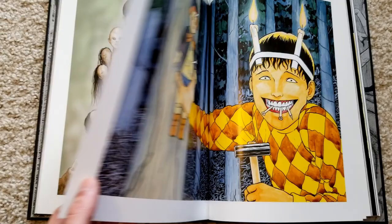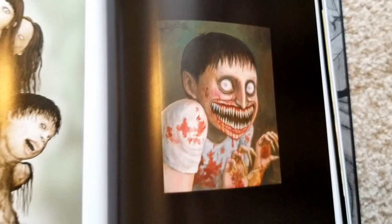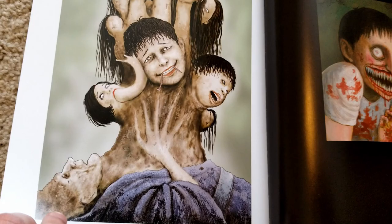Now this is so creepy — this is one of the creepiest Junji Ito images in my opinion. This apparently was also a rush job, or something he made between jobs — I don't remember exactly what he said, but I quite like it.